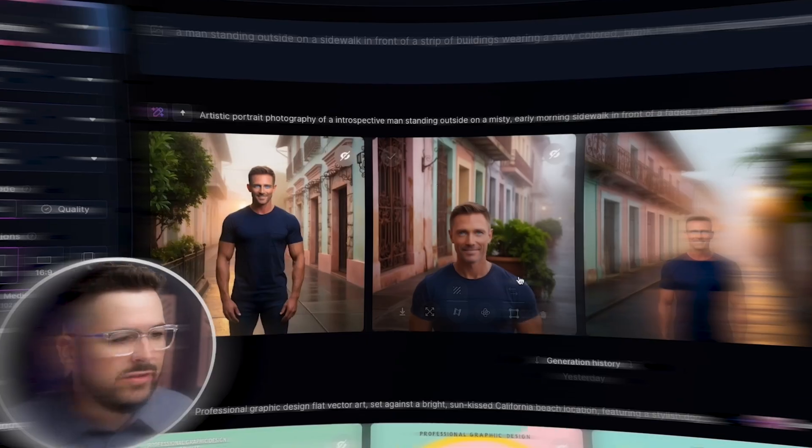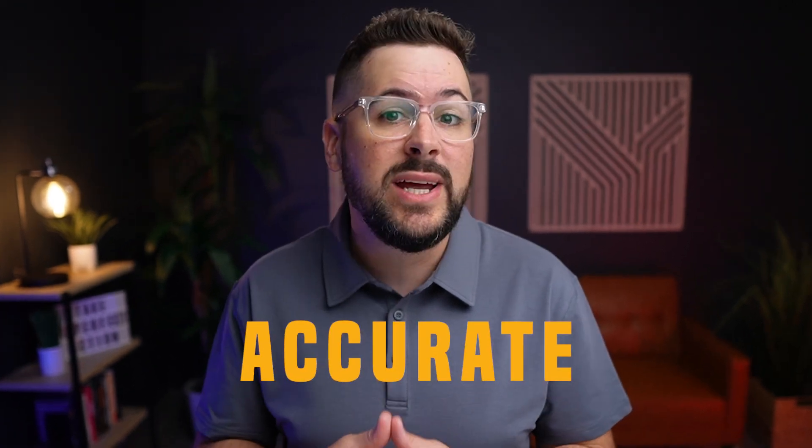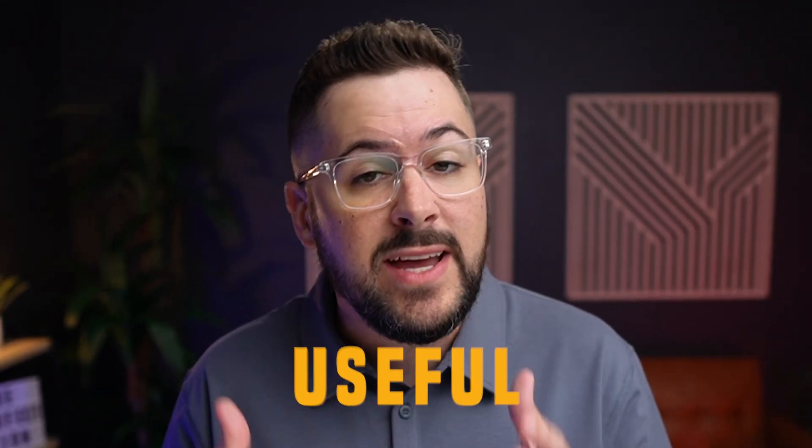AI t-shirt mock-ups can be extremely realistic and useful in your apparel business, but they can also be really fake and cringy. In this video, we'll use the same prompt across six of the top AI art generation software and websites to find out which one gives us the most realistic, accurate, and useful mock-ups that you can use in your apparel business. Let's dive in.